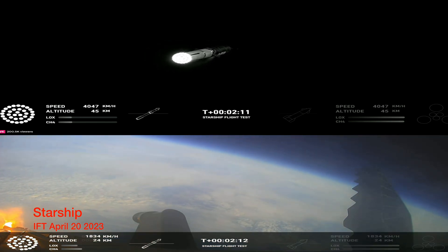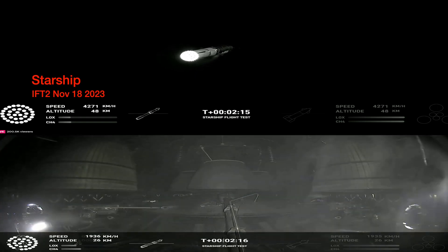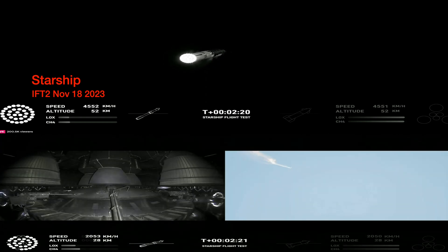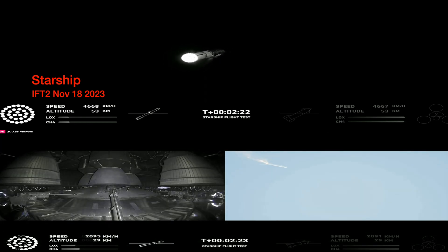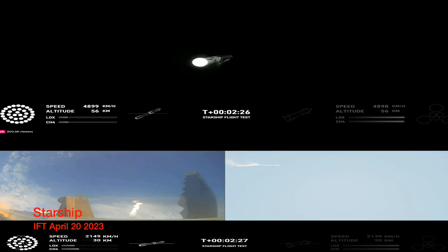Onboard view from Starship. Engine power continues to look nominal on 33 Raptor engines. We're about to shut down the first stage and perform staging. Let's watch and listen. Back maneuver for landing in the Gulf.